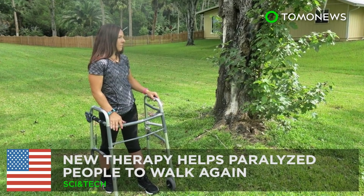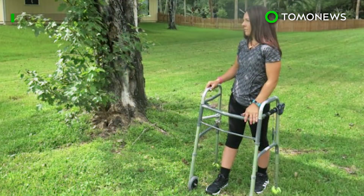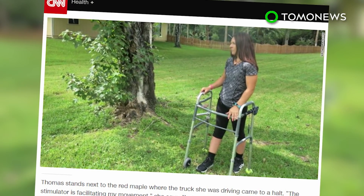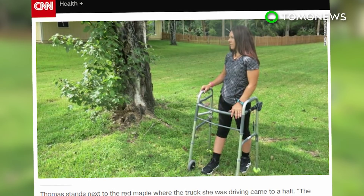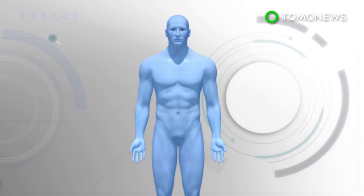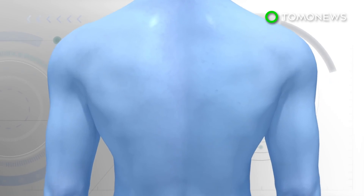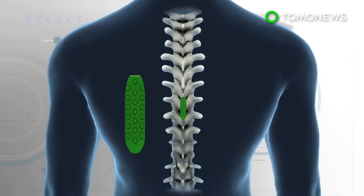There's hope for those suffering from paralysis. Researchers have tested a new technique using electrical stimulation on the spinal cords of paralyzed patients to help them walk again. According to a study published in the New England Journal of Medicine, a device called the epidural stimulator was implanted over a portion of the lower spinal cord.